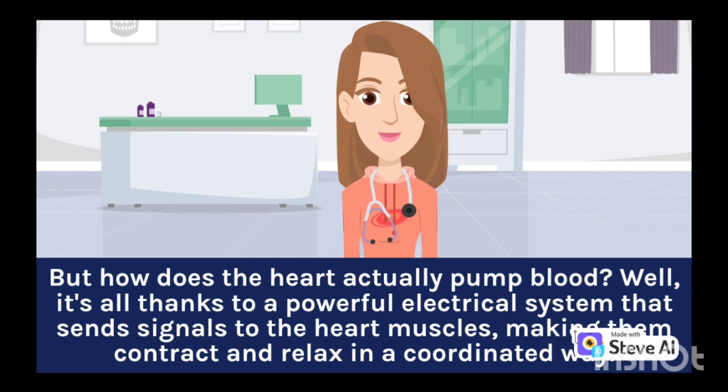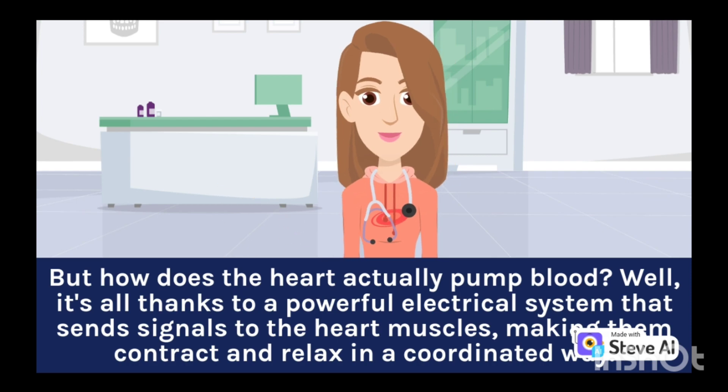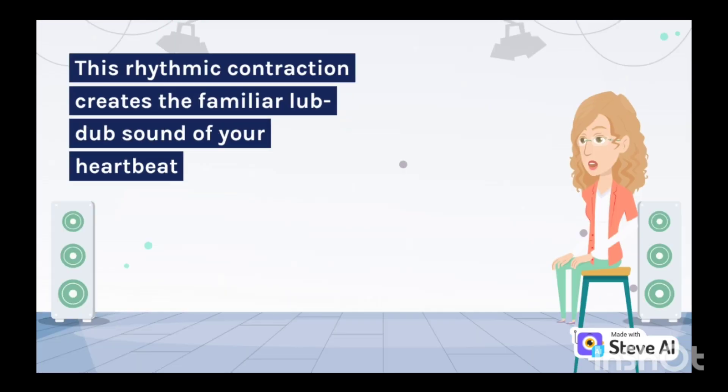But how does the heart actually pump blood? Well, it's all thanks to a powerful electrical system that sends signals to the heart muscles, making them contract and relax in a coordinated way. This rhythmic contraction creates the familiar lub-dub sound of your heartbeat.